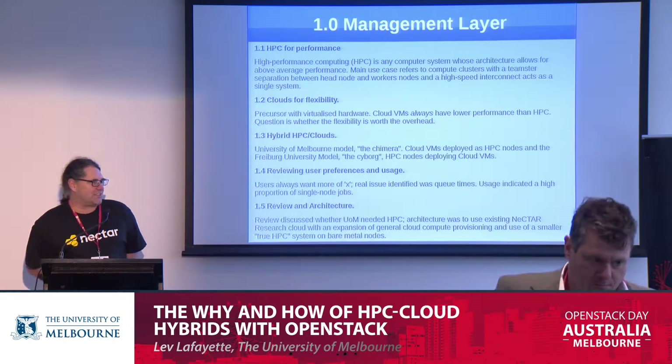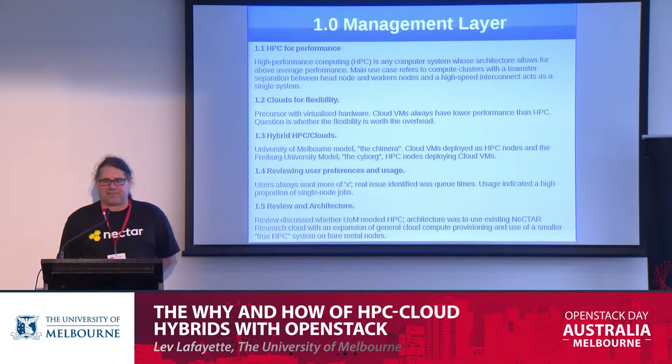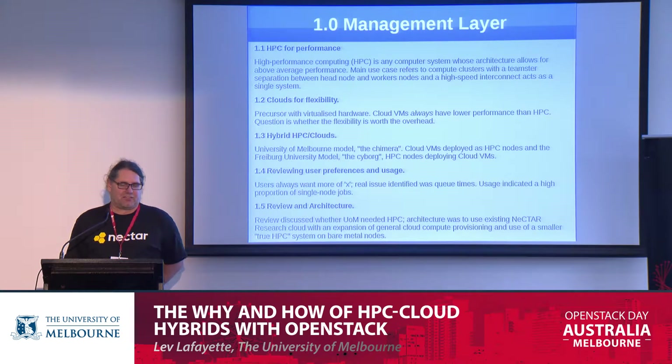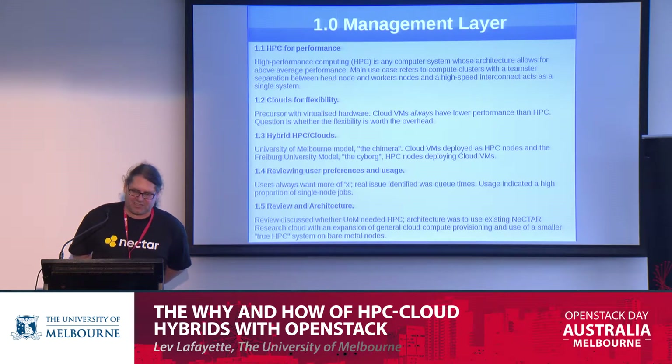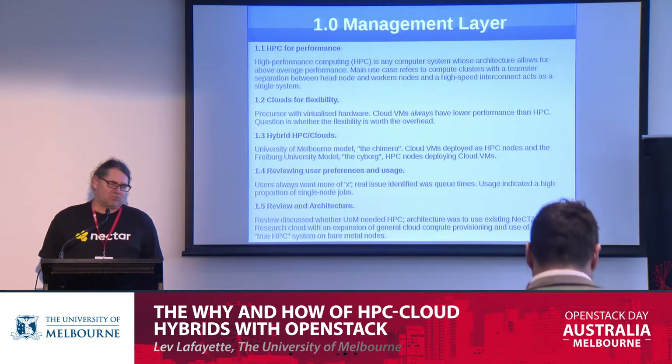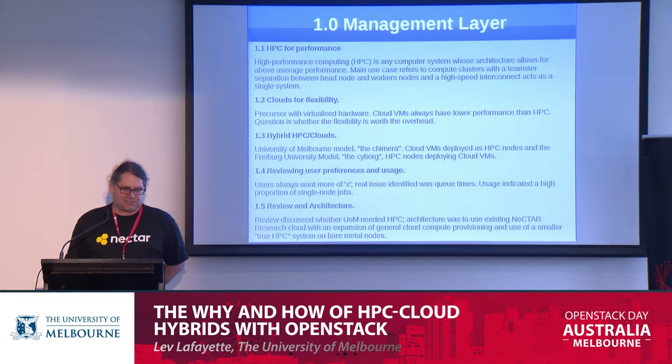As mentioned by the last presenter, it's not clouds all the way down — somewhere there actually has to be physical machines. So these are very different technologies, and the idea of actually producing a hybrid initially raises a couple of eyebrows. We must emphasise we're talking about hybrid HPC clouds, not a hybrid between public and private clouds.